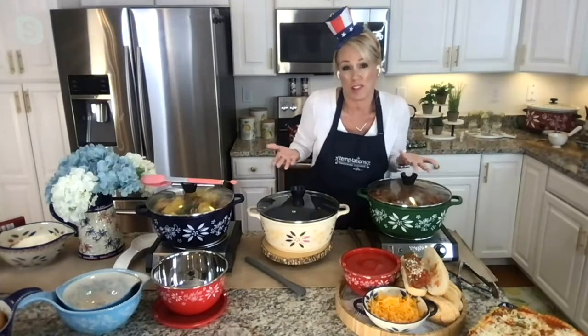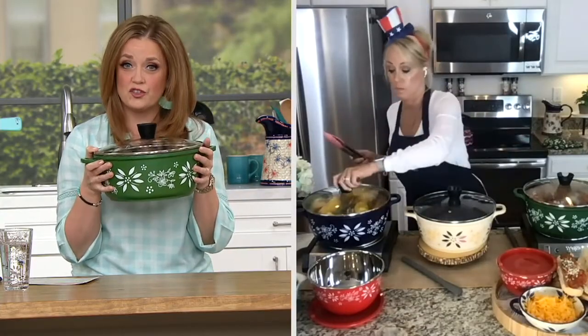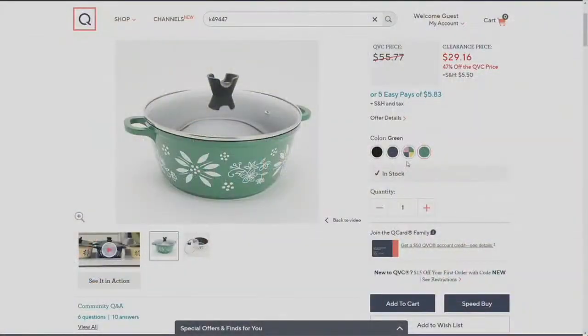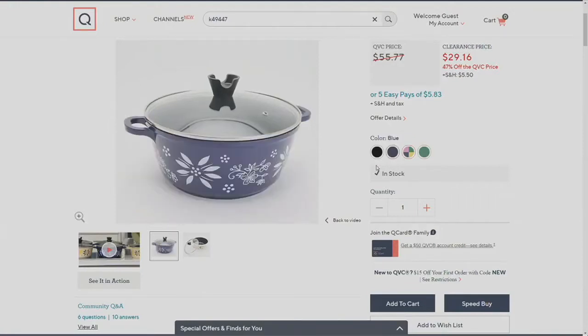I've got the green here with me — that's the color my sister collects. On qvc.com you can see all four colors. I'm holding the green, and the confetti has that cream background with a smattering of colors from the Temptations family — that's also the most popular color. The next color is the blue; there are fewer than 500 remaining in blue at this clearance price — it's almost half off.